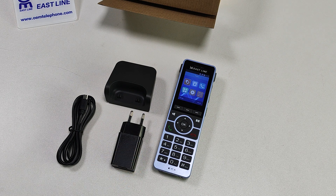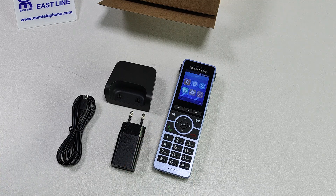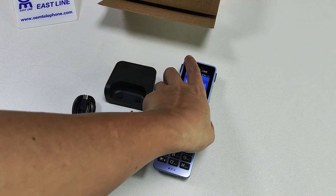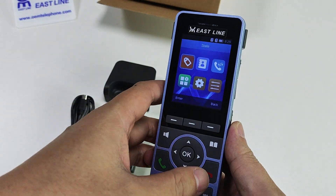Hello everyone. Welcome to VZ's Shenzhen Eastern Line Telephone Manufacturer. Today we want to introduce you one 4G IP phone. This is a phone that supports 4G and IP function.